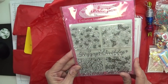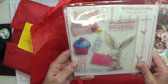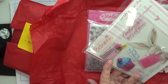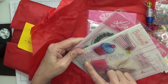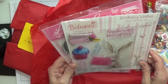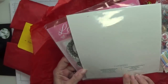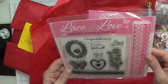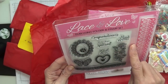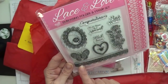Vintage rose garden exclusive background stamp — absolutely out of this world. Look how cute that bunny is — you've got 'special friend,' 'birthday wishes,' 'sending you lots of love,' and this gorgeous bunny. This is the Bee Bunny Birthday Wishes clear stamp set by Crafter's Companion. And this one's got an embossing folder — beautiful frames, butterflies, flowers. This is 'Lace and Love' — congratulations, you are so special, best wishes, with love, and a border.